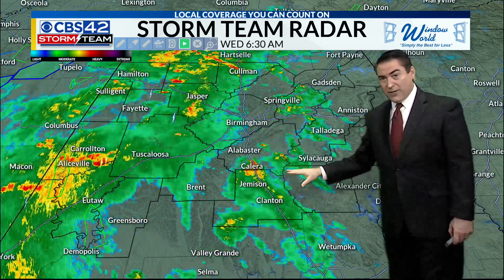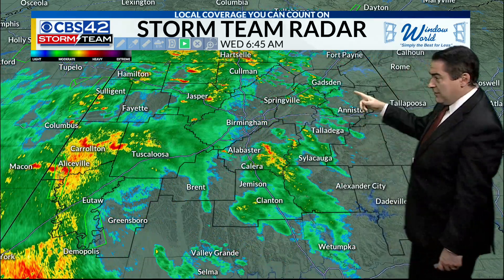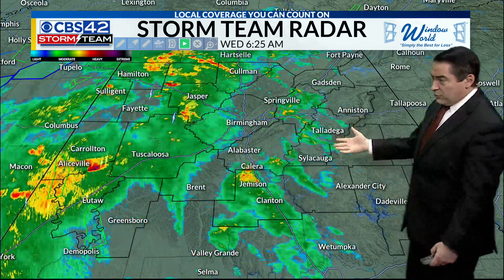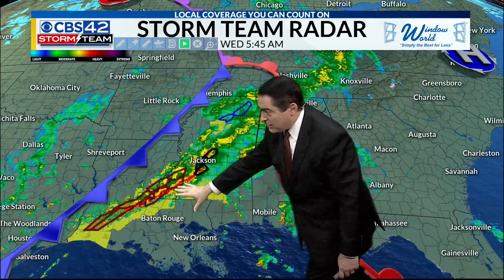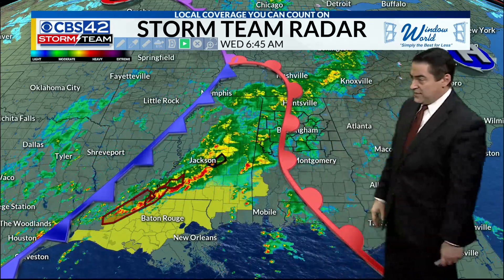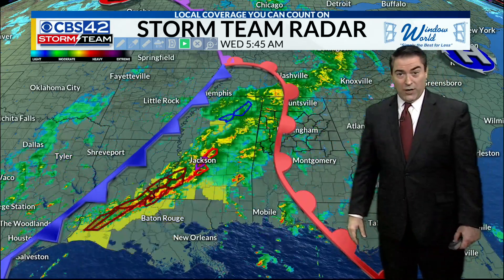We're seeing a couple of downpours in Shelby County heading through parts of St. Clair County toward Etowah County. All of this fairly light rain now, but there are a couple of downpours in Shelby County through parts of St. Clair County, with the severe weather threat back to our west and south across south Mississippi and Louisiana. That's where tornado watches are in effect.